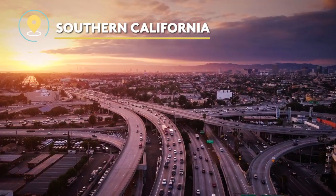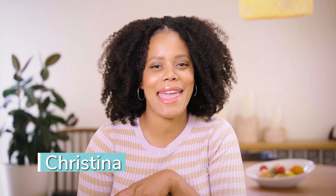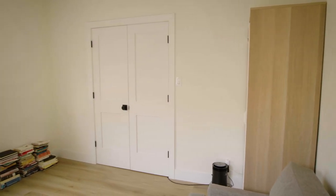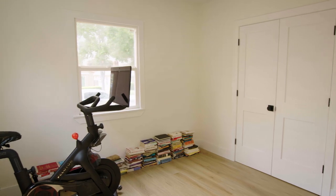It's official — I am obsessed with this whole room. I'm Christina, and I recently purchased a home with my husband Ryan and our two little boys in Southern California. We love that we have a lot more space than we used to, and I even have a special room that gets to be sort of my own retreat.